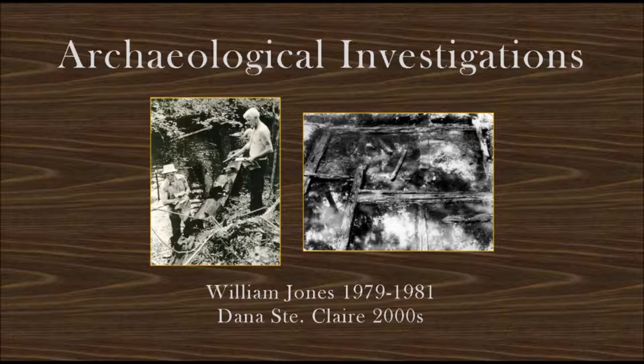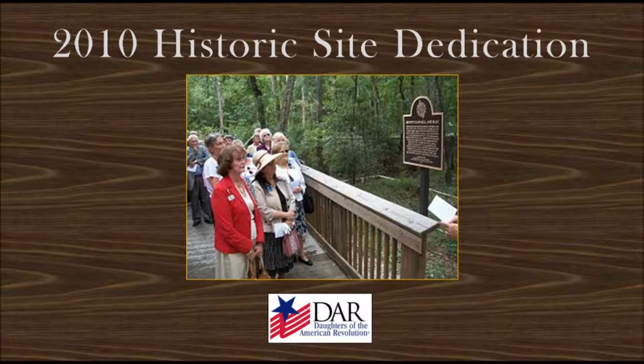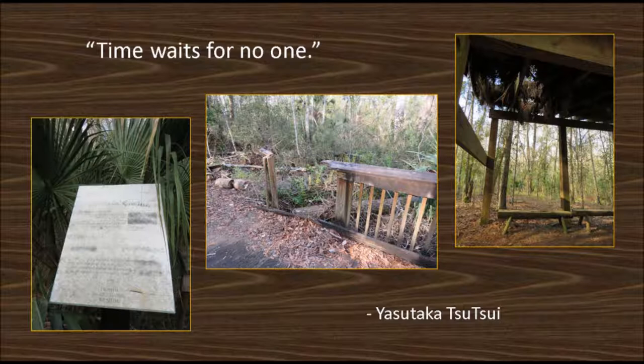Further work is done in the early 2000s by archaeologist Dana St. Clair, and the sawmill is turned into an archaeological park under the ownership of the Florida Agricultural Museum. In 2010, the Old Kings Highway chapter of the Daughters of the American Revolution places a historic marker on the site, and the park is open for self-guided tours. Then, absolutely nothing happens. Poor management by the Florida Agricultural Museum leadership and Hurricanes Matthew and Irma leave the site in a state of dereliction once again.